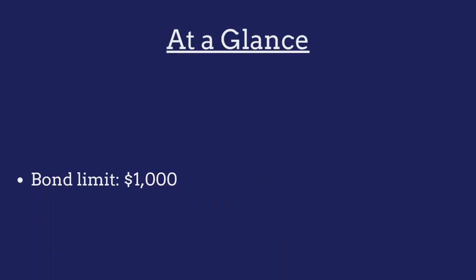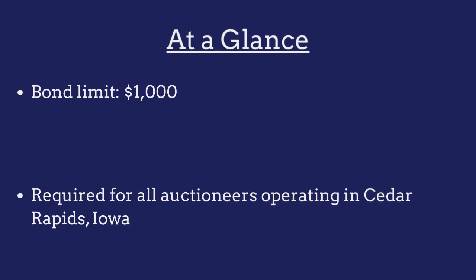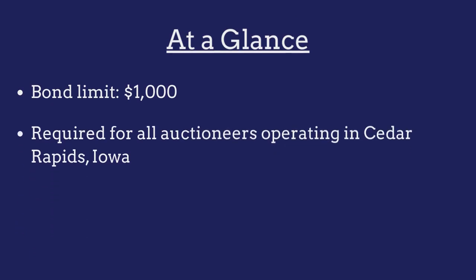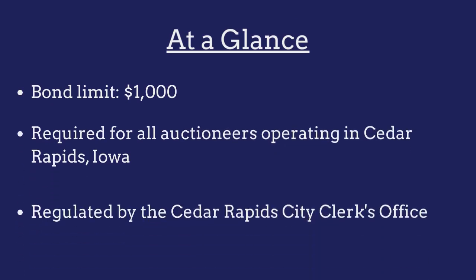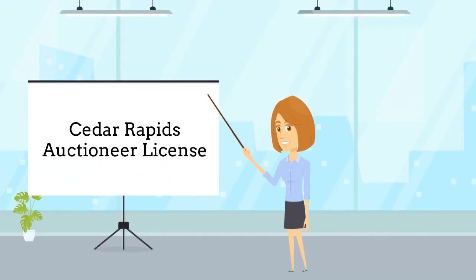The limit on the Cedar Rapids auctioneer bond is $1,000. The bond is required for all auctioneers operating in Cedar Rapids, Iowa and is regulated by the Cedar Rapids City Clerk's Office. Auctioneers are required to purchase this bond as a prerequisite to obtaining a Cedar Rapids auctioneer license.